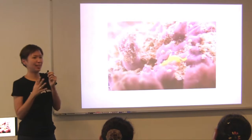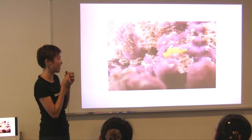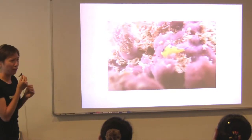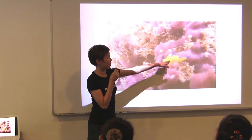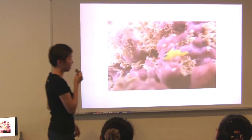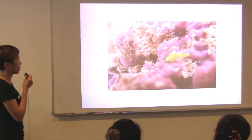Unlike sea slugs we see on land, marine sea slugs can actually move quite fast. You can also see the gills over here. And again, the bright colors are to warn predators. And this one is crawling over a sponge.